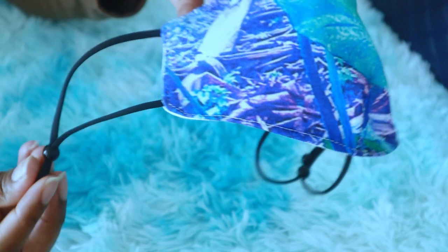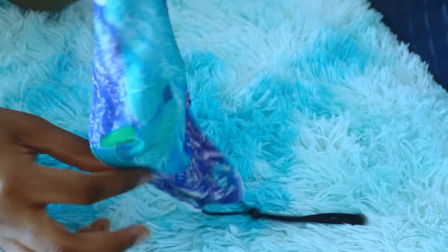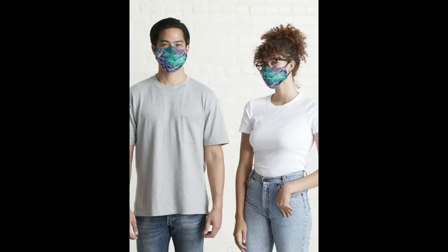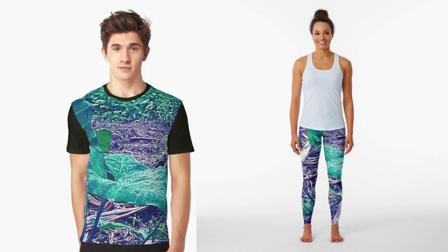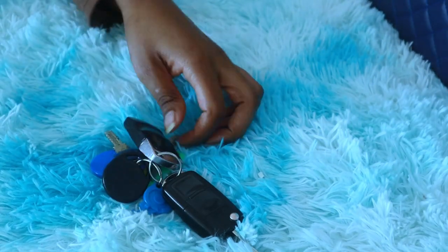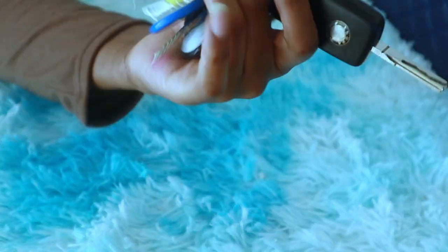Next in my bag is a face mask, and I designed this actually — African green taro leaves. I'm going to leave a storefront link in the description so maybe you can go and check it out. And that's it for what's in my bag! I hope you guys enjoyed the video, I will see you guys next time. Have a good day, bye!